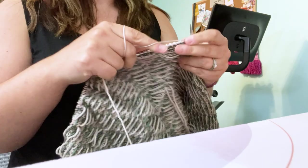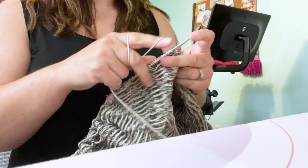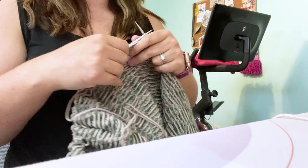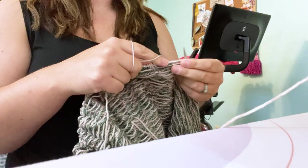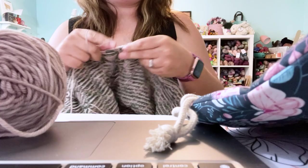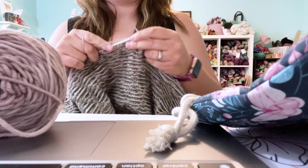Here you'll see me working on a test knit that I started for Sarah, who is Snits on Instagram, and this is the Allie sweater. She posted this quite a while ago and I about died when I saw her sample knit up. I knew I wanted to knit one, so I tossed my hat in the ring to become a test knitter, and she picked me. So I am knitting mine out of some yarn that I dyed up.